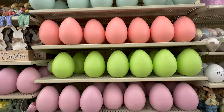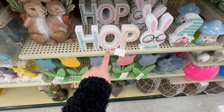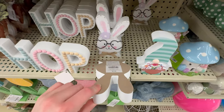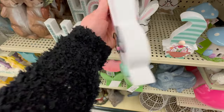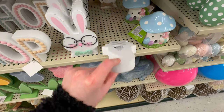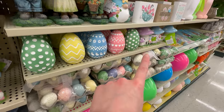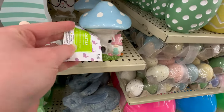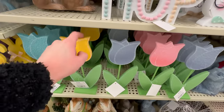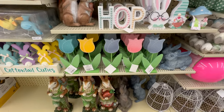Here are some more foam eggs and a few cute little table decor pieces. They've got a 'Hop' sign for $6.99, and I absolutely love these wooden bunnies with glasses — there's a girl version and a boy version with a little bow tie — $5.49 each. There's a cute little gnome holding a basket of flowers for $3.49, and little light-up mushroom houses with gnomes in a couple of colors at $7.99 each. They also have little wooden tulips for $2.99 in a few different colors.